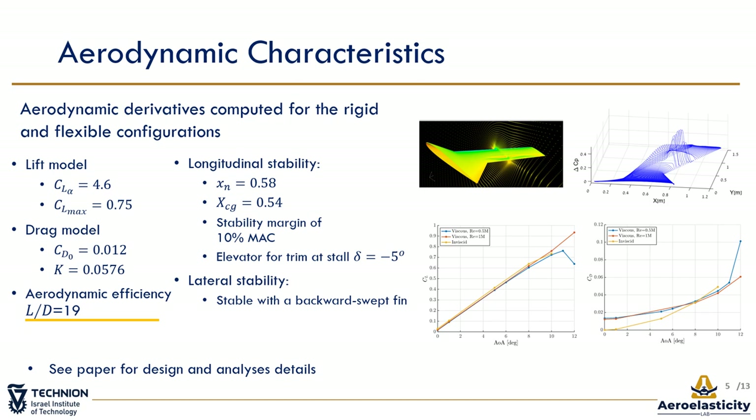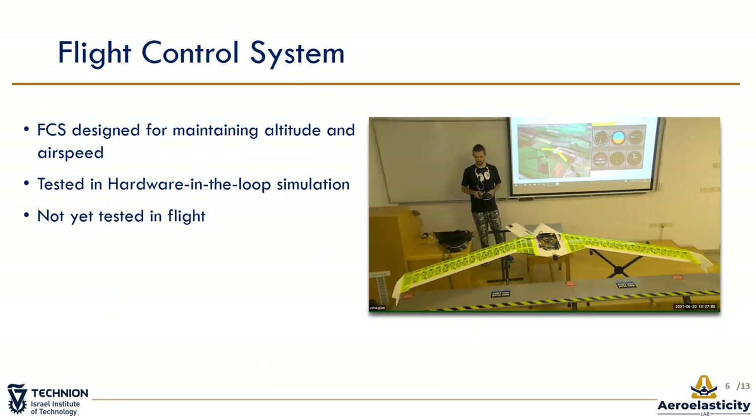The HRTB is longitudinally stable with a 10% mean aerodynamic chord margin and is laterally stable with the backward-swept fins. More details about the design and analysis can be found in the paper. A common requirement in flight tests is maintaining altitude and airspeed. For that, a flight control system was designed. Shown in the video is a hardware-in-the-loop simulation that was developed based on the platform's models and used to test the control system. The control system is expected to be tested on the next flight.